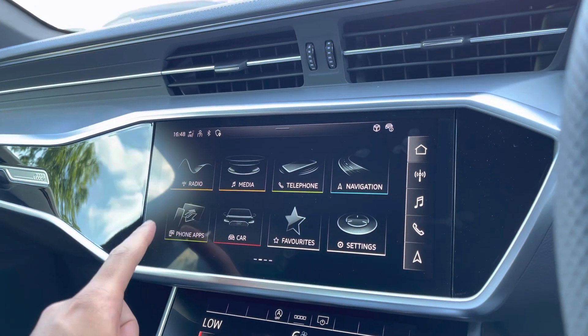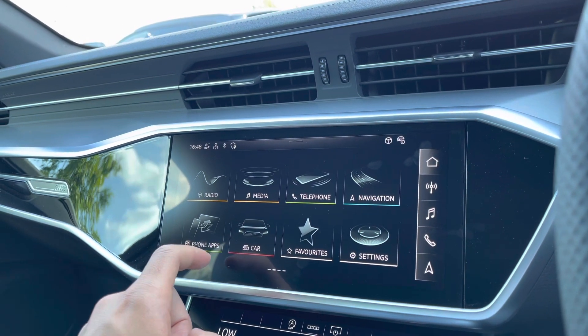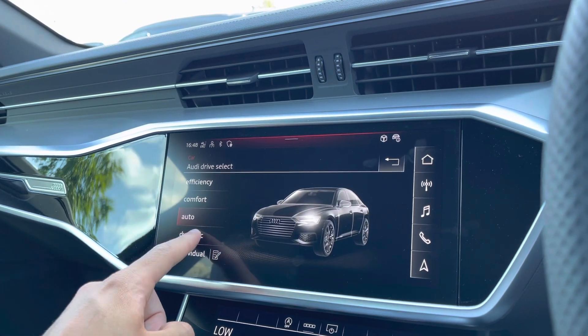The driver or passengers can easily connect their smartphone devices using Apple CarPlay or Android Auto to use compatible apps on the go. And with Audi drive select, you can select from a range of driving modes to suit the journey ahead, such as Dynamic for a more sporty drive.